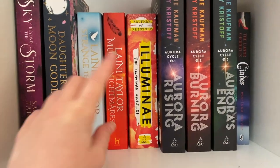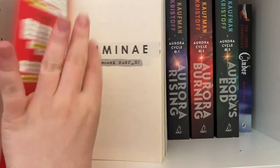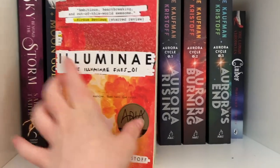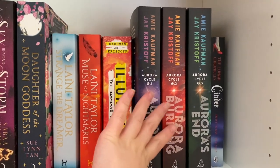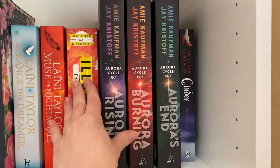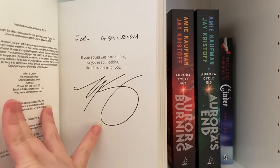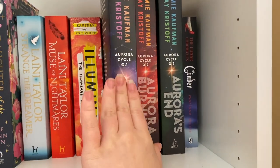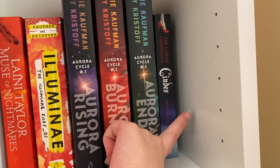We've also got Illuminae by Amie Kaufman and Jay Kristoff — this one is actually signed by Jay Kristoff because I met him recently at a comic book convention. It says 'For Ashley, fight like a girl' and then his signature. We also have the Aurora Cycle — Aurora Rising, Aurora Burning, and Aurora's End, again by Amie Kaufman and Jay Kristoff. I got Aurora Rising signed by Jay Kristoff at that same event. I haven't read this series yet but my best friend keeps telling me I need to.